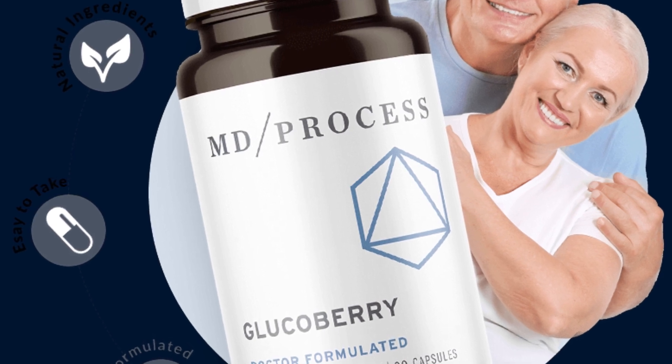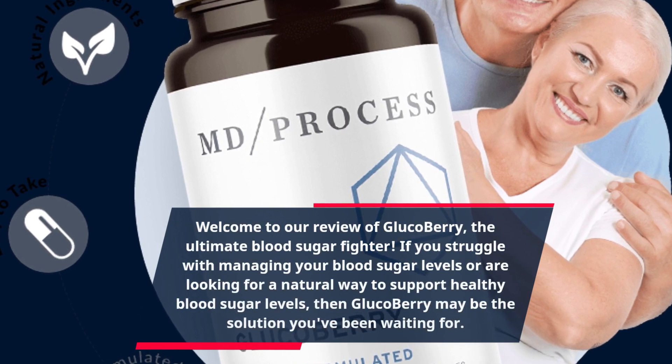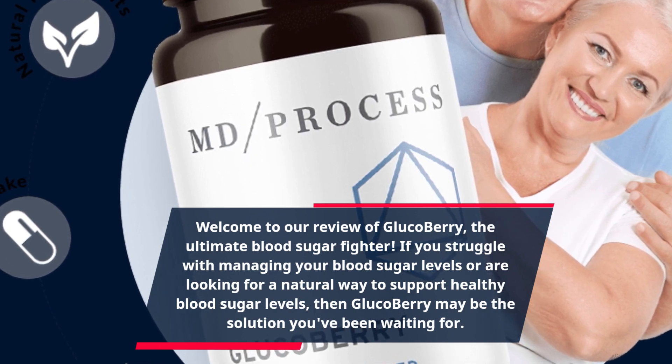Welcome to our review of GlucoBerry, the ultimate blood sugar fighter. If you struggle with managing your blood sugar levels or are looking for a natural way to support healthy blood sugar levels, then GlucoBerry may be the solution you've been waiting for.